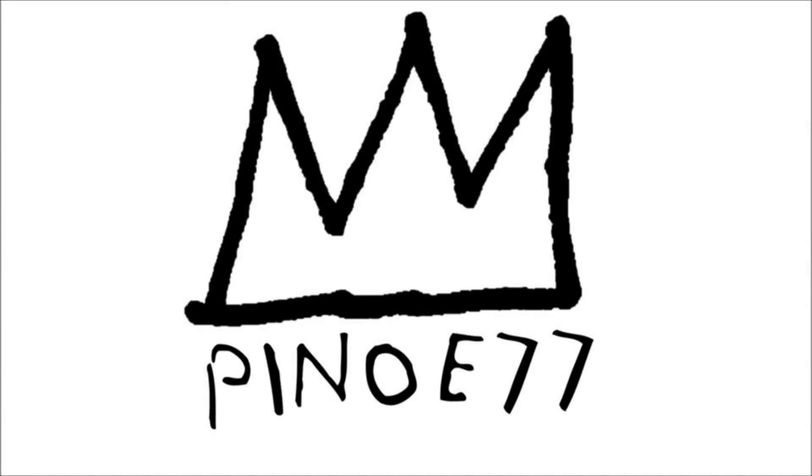Yo, what is up squad, happy new year, it's ya boy Pino E and we're back to keep this thing rolling into 2018. For today's video, we got some dope shit to look at, but Jordan Brand also got me singing don't like and pondering what in the fuck they're thinking. Without any further ado, I want you all to smack that like button for good luck in 2018, subscribe if you're new, and now let's go.